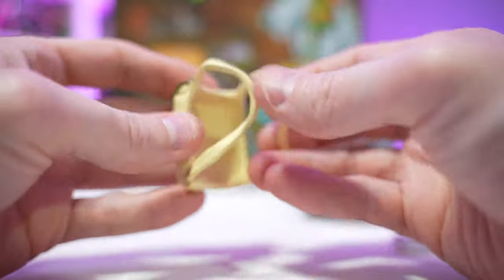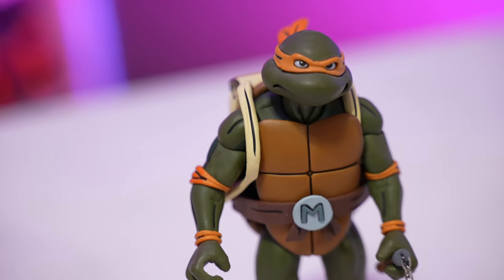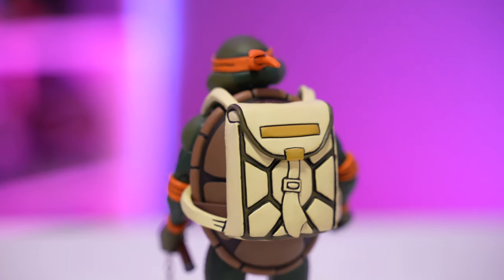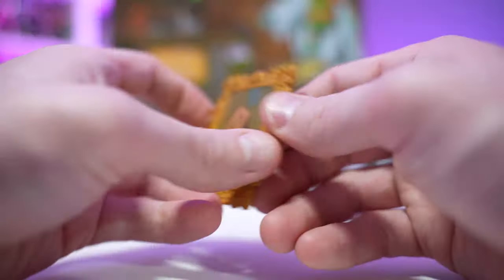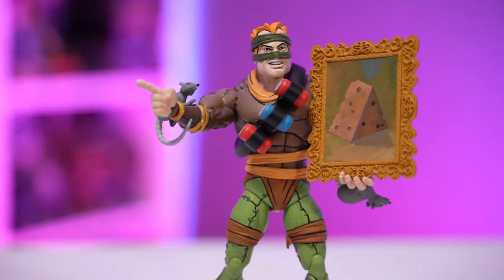There's a backpack for the full-size turtles — the larger normal release figures. You can't open the pouch or anything, but it does fit over their arms very easily, with a turtle shell kind of print on the back. We have this beautiful cheese painting, which goes nicely with the Rat King.